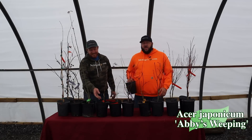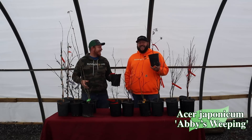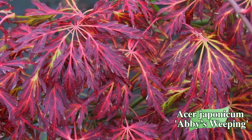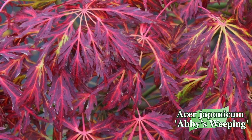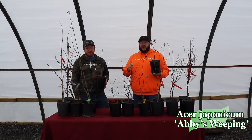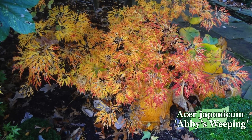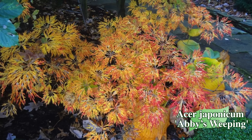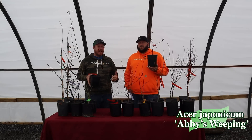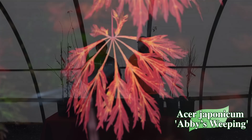Next up we've got one of my favorite weeping Japonicums — Abby's Weeping. Two Acer japonicums on the same 10 at 10, this is getting crazy! One of the things I like most about Abby's Weeping are the fall colors — I've had this one get some really unique shades of almost purple, and it consistently gets into that weirder shade. It's not uncommon for it to be red, yellow, and orange on the same plant. It's a medium-sized dwarf, more cascading than many other Japonicum selections, and an excellent container plant great for conifer beds too.